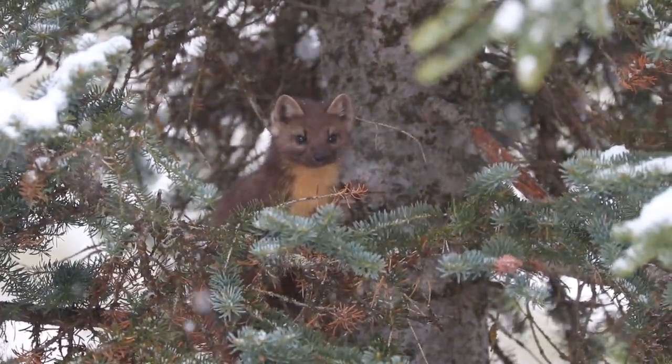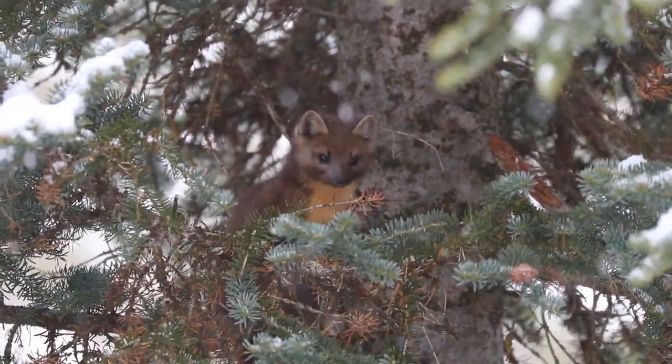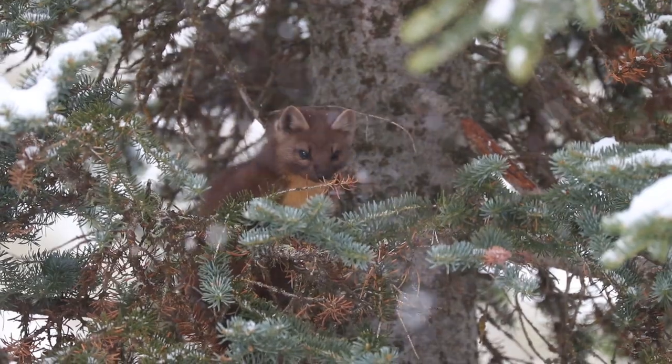It was really exciting that he came by, and I glanced out the window and saw him flit through the trees and was able to capture him on video for just a second.